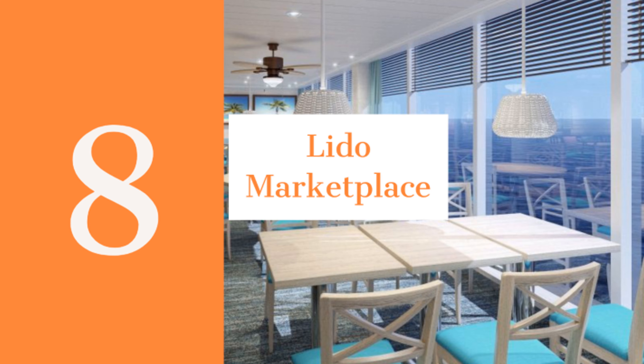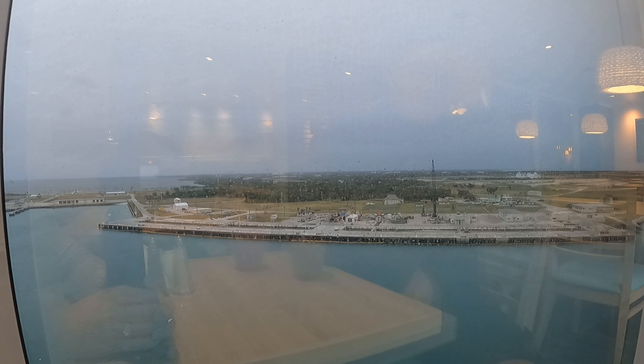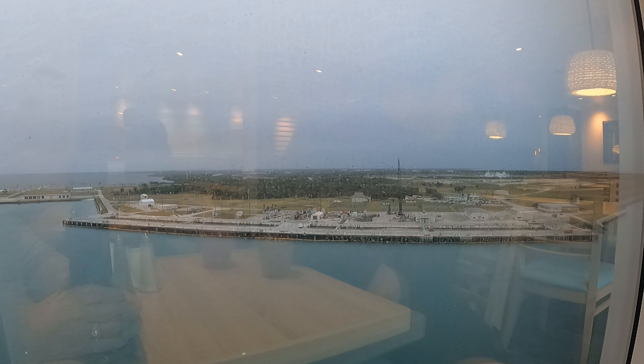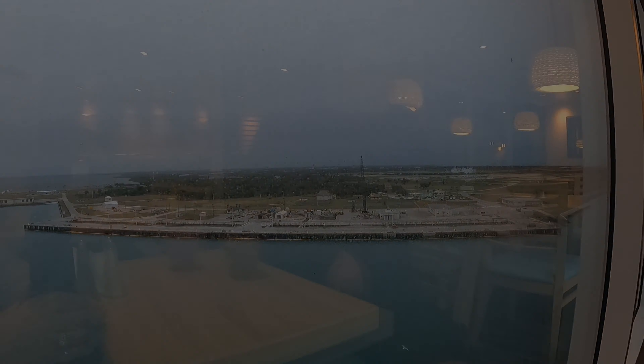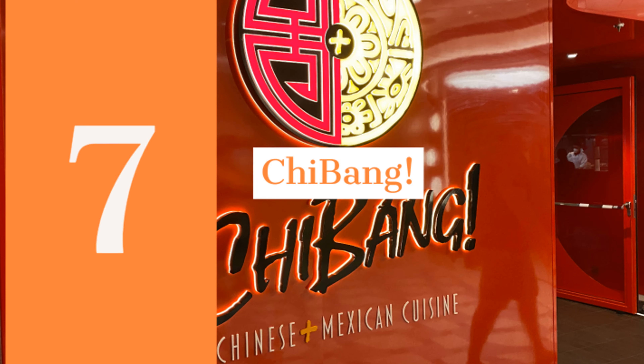Number eight is Lido Marketplace. This is a nice casual dining option with great views from the tables along both sides of the ship. The food selection includes breakfast, lunch, and dinner. There are hot food options, deli counter, salad bar, Asian station, pasta bar, and an omelette station.